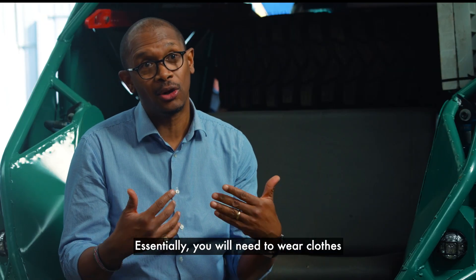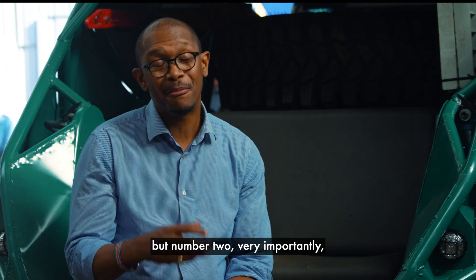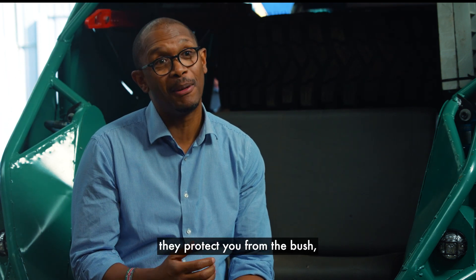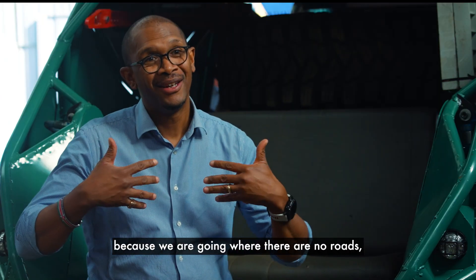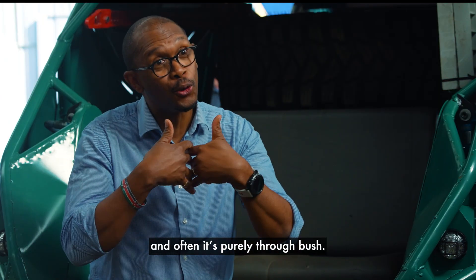You will need to wear clothes that do two things: number one, they protect you from the weather; and number two, very importantly, they protect you from the bush — because we are going where there are no roads, and often it's purely through bush.